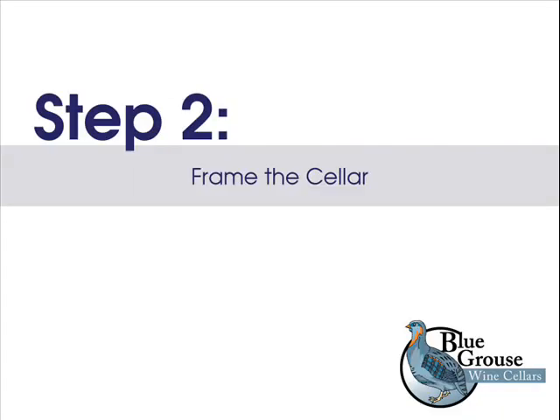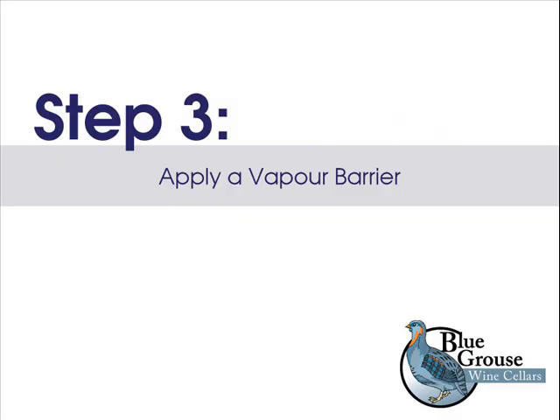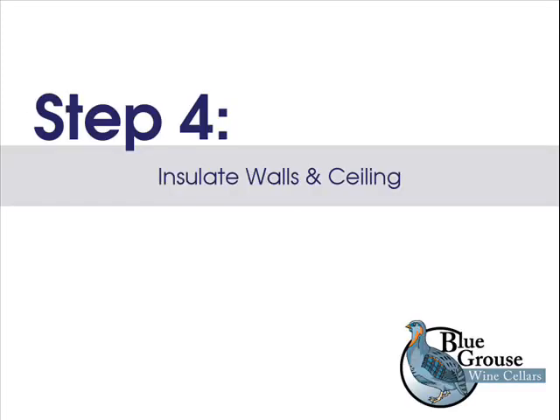Step 2: Frame the cellar by erecting 2-by-4 or 2-by-6 inch studs. Step 3: Apply a vapor barrier. Unlike other rooms in your home, 6-millimeter plastic sheeting should be applied to the outside of the wall and ceiling prior to insulation. This will trap the appropriate humidity levels inside your cellar.